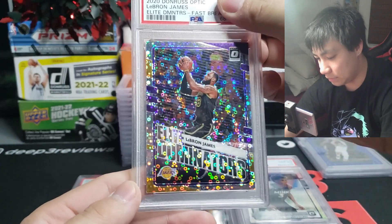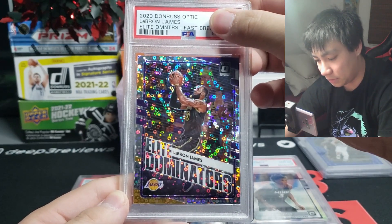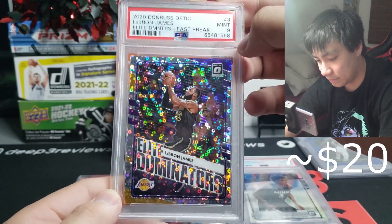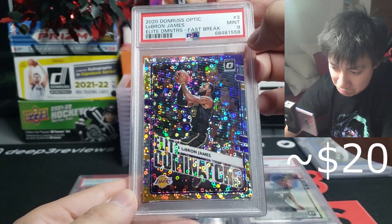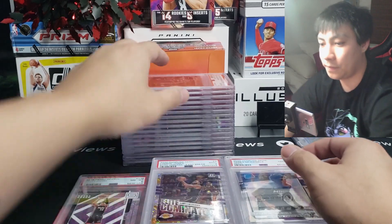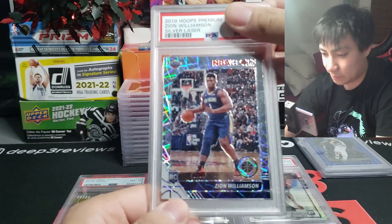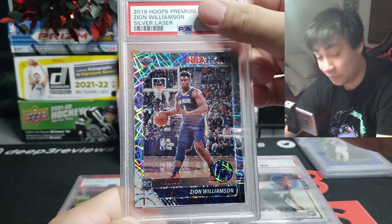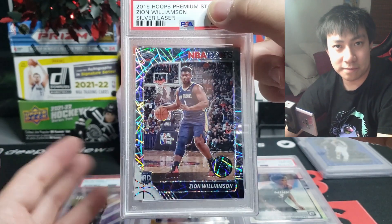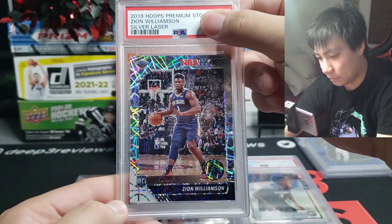We got Elite Dominators LeBron James Donruss Optic — on the fast break, Elite Dominators — very nice for the PC, and this one is a nine again. Just a nice card and I don't mind it graded like this since it goes into the personal collection. If you are interested in any of these cards, I do throw them up for sale on my Drip shop — referral link down below, save yourself 15 bucks on your first purchase.